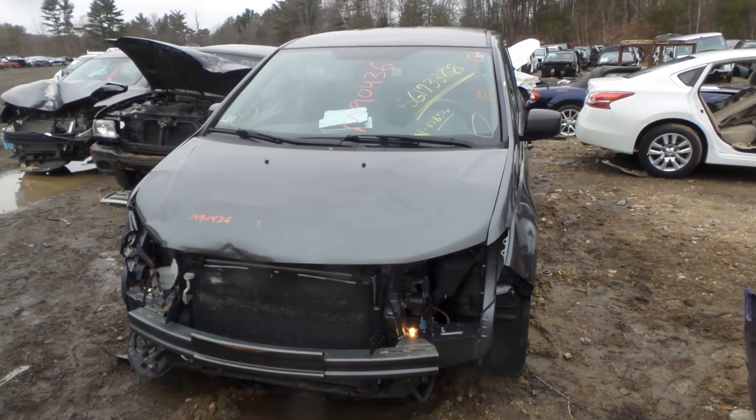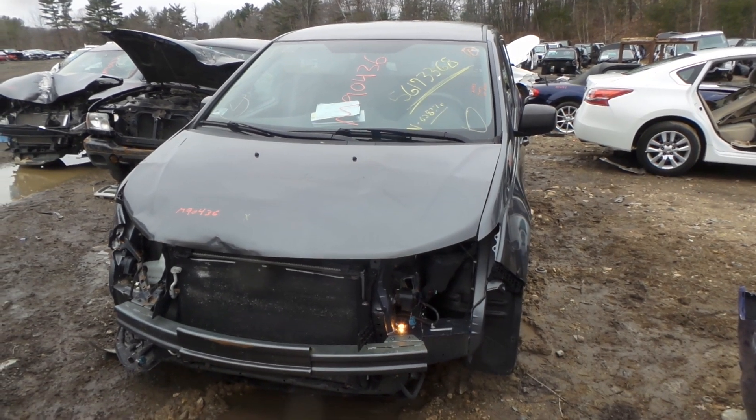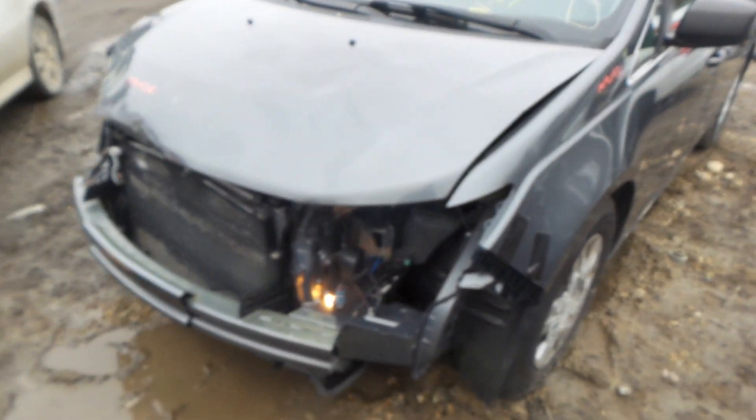Hi, it's Kyle with New England Auto and Truck Recyclers. Today we are parting out a 2013 Honda Odyssey, stock number M90436. That's 105,000 miles on it.